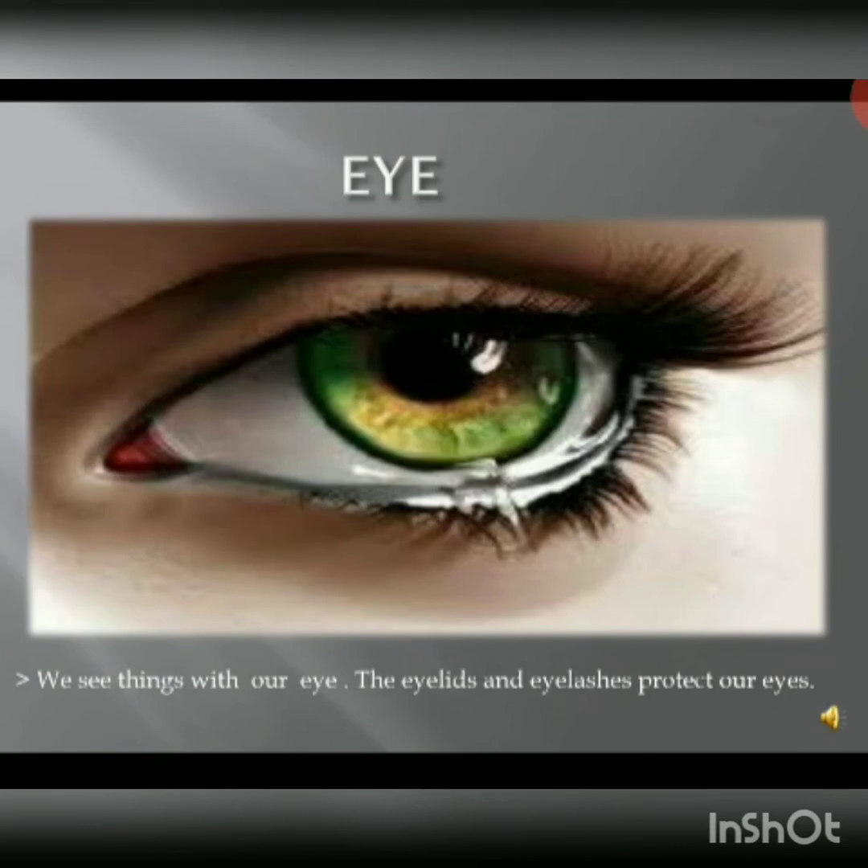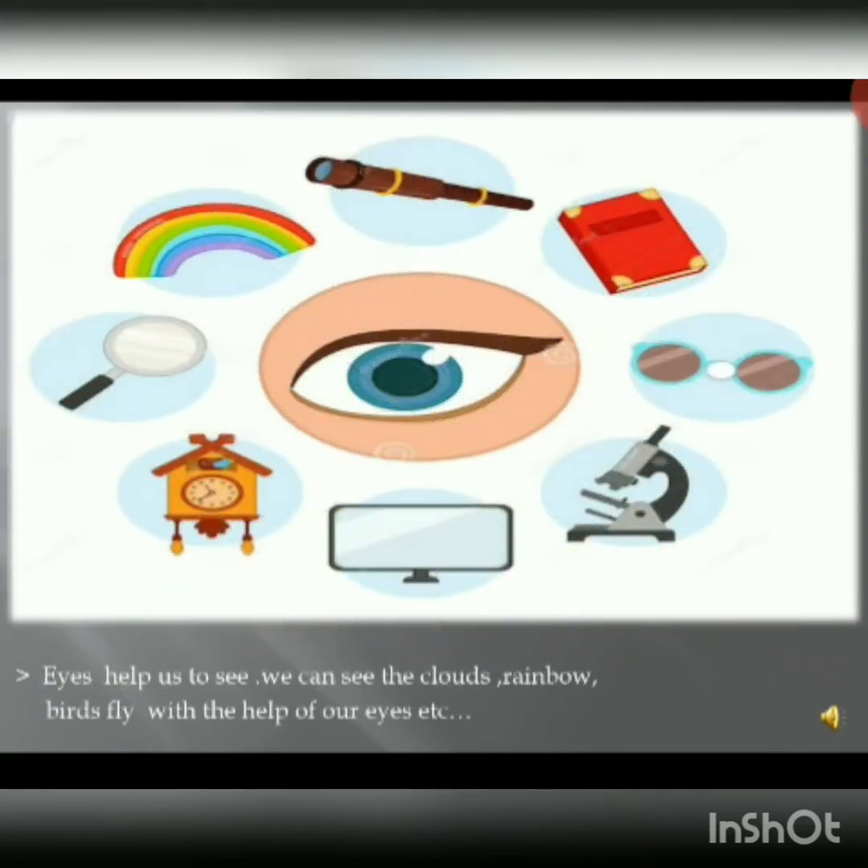The first sense organ is the eye. We see things with the help of our eyes. The eyelids and eyelashes protect our eyes. We can see the clouds, rainbow, birds flying, etc. with the help of our eyes.